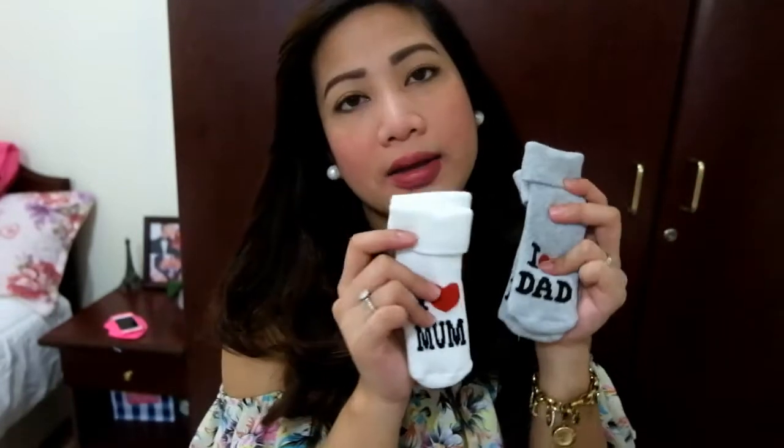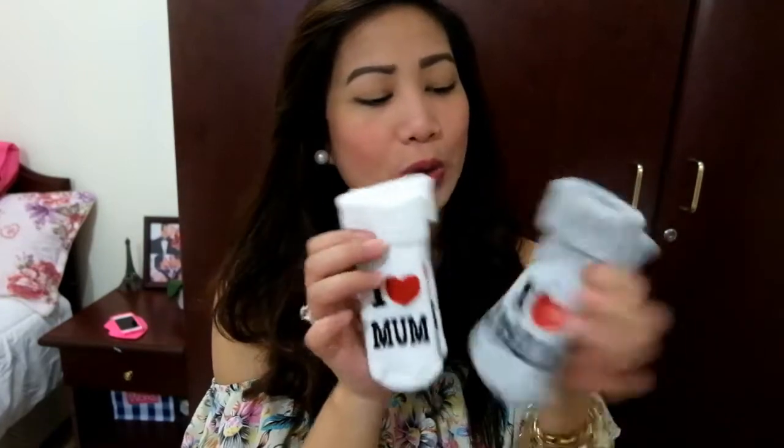The next ones I got are pairs of socks again. I got them as a present from my sister. It says 'I love mom' and 'I love dad.' That is so cute.